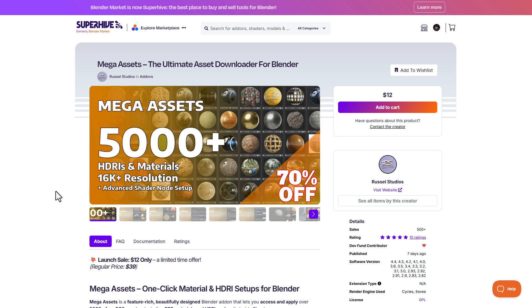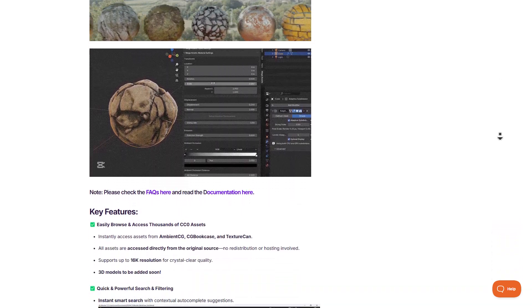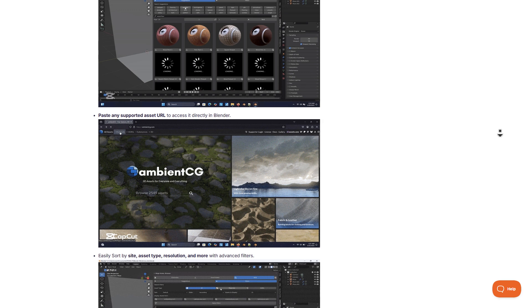Rossell Studios is currently doing a 70% off on their mega assets, which comes with 5,000 plus HDRIs and materials with 16K plus resolution. These are high quality assets that you can now grab for 70% off.